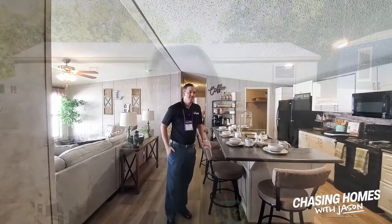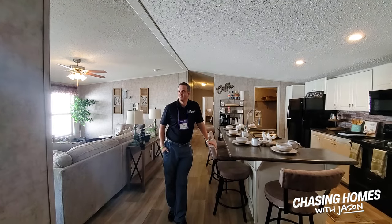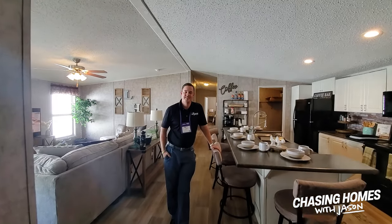Hey everybody, it's Jason Collins. You are watching Chasing Homes and we are at Seiko 22 in Stone Mountain, Georgia. We're taking a look at some homes by Legacy Homes. We're going to take a look at one of their flagship homes — this is a 28 by 56 that's going to give you about 1,380 square feet double wide. Let's pop in and take a look. John's going to give us the 50-cent tour on this one.